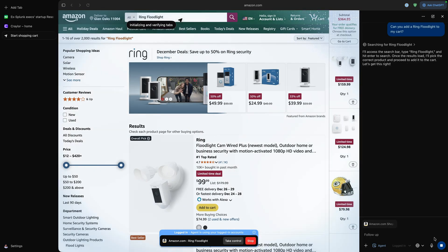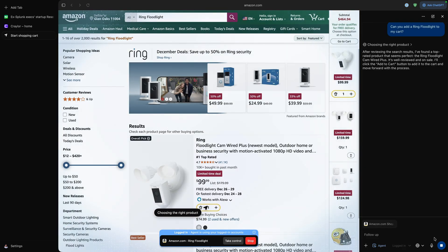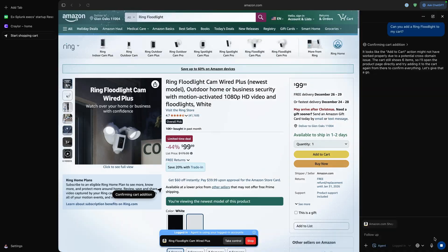Agent Mode in Atlas is impressive, but it's not the most practical feature. It's nice to have in theory, but most of the time it's painfully slow and the results are inconsistent. I also have concerns about what it might do on my behalf — what if it orders a different item than I asked it to, and what if the order is non-refundable, or what if it deletes something that I don't have a backup of? Agent Mode is the main standout feature of Atlas, but unfortunately it comes with some legitimate security concerns.